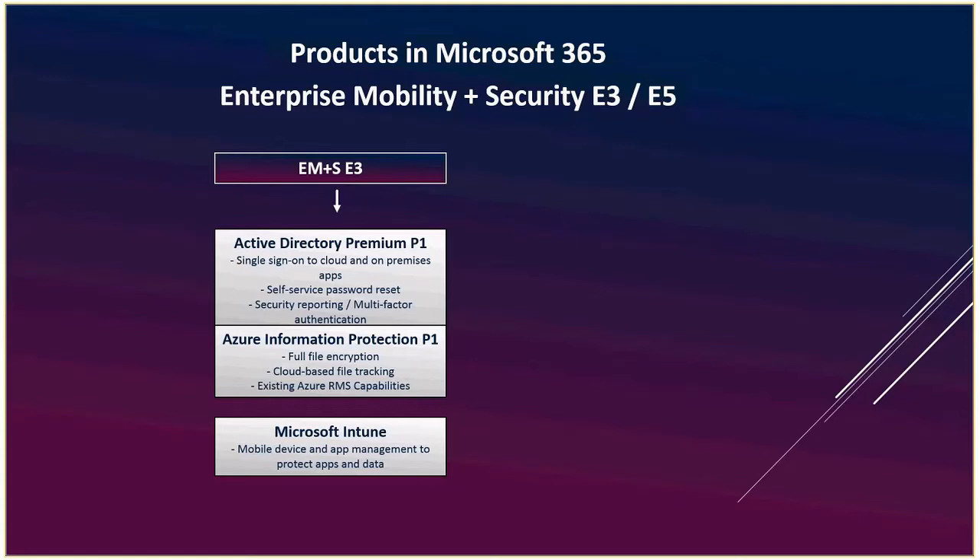Microsoft Intune has also been around for a while. It used to be a standalone SKU and didn't do very well, so they put it into EMS, where it does really well. It handles mobile app management: on company phones you can limit what apps people download, stop certain apps talking to other apps — for example, preventing social media tools from accessing the camera — and set up company policies on what users can and can't do.